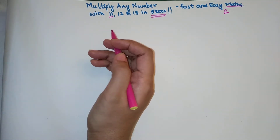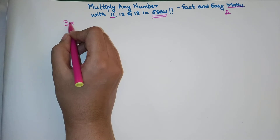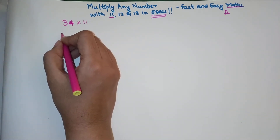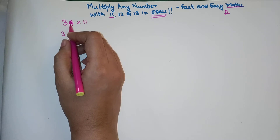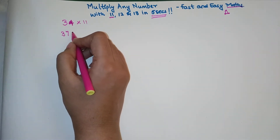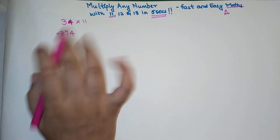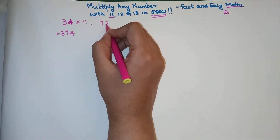Let's see how you get the multiplication of any number with 11 in 5 seconds. Let's try 34 multiplied by 11. It is very simple — you just write the first digit as it is, then the next digit is the addition of the two digits, so 3 plus 4 is 7, and then the last digit is written as it is, that is 4. So the answer is 374. Now let's try 72 into 11.